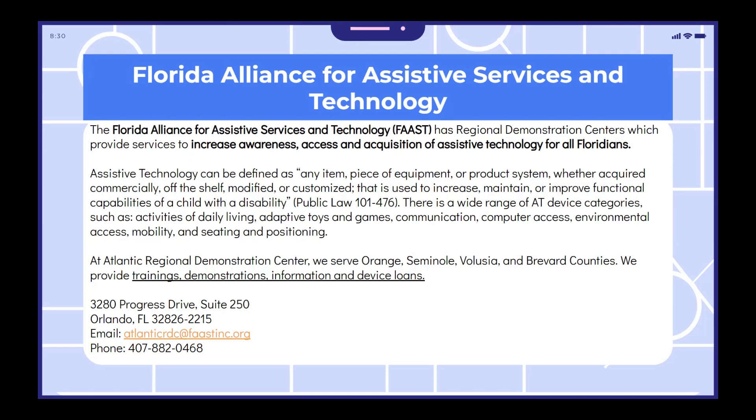There is a wide range of AT device categories, such as activities of daily living, adaptive toys and games, communication, computer access, environmental access, mobility, and seating and positioning.